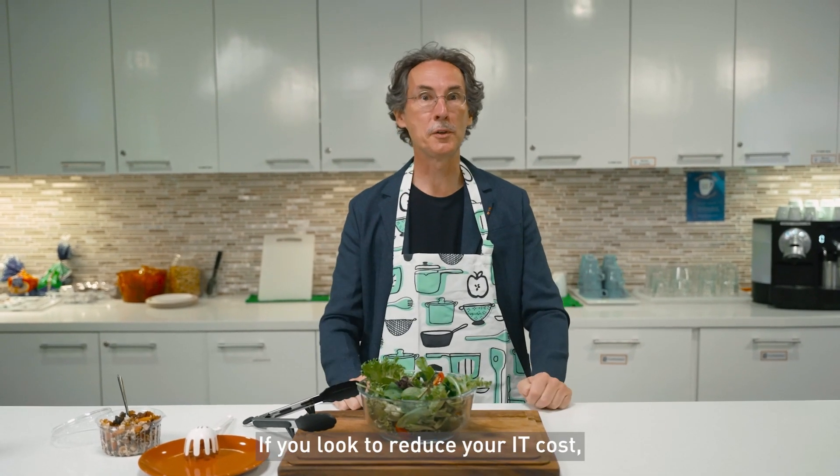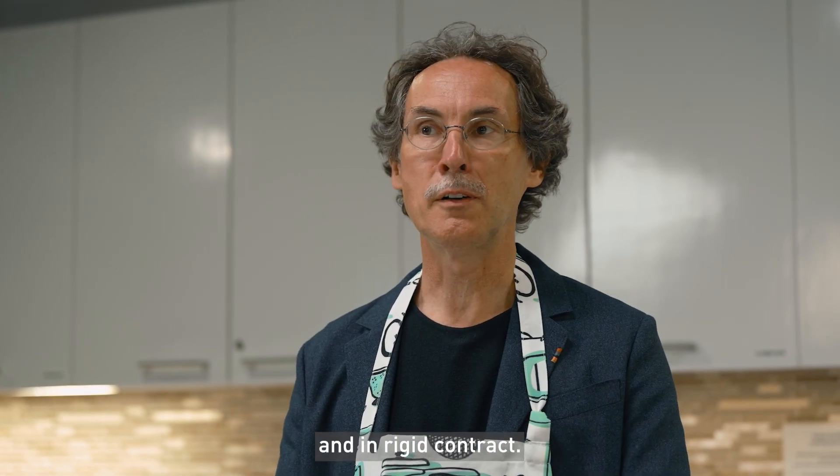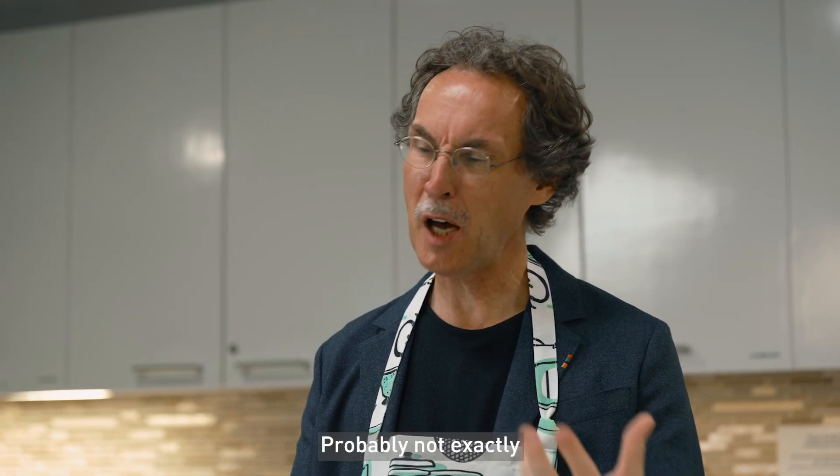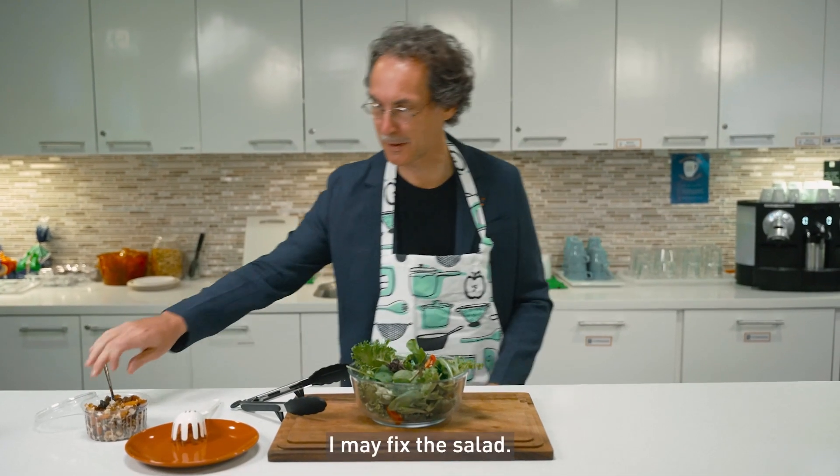If you look to reduce your IT cost, you might find yourself with old technology and in rigid contracts — probably not exactly what you had in mind. Let me fix the salad.